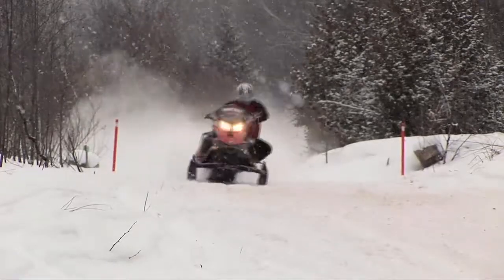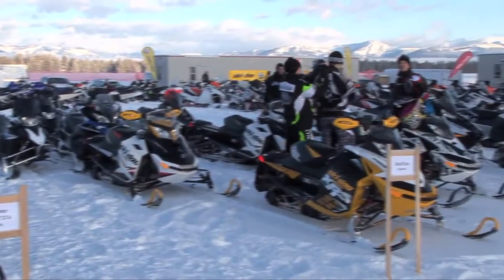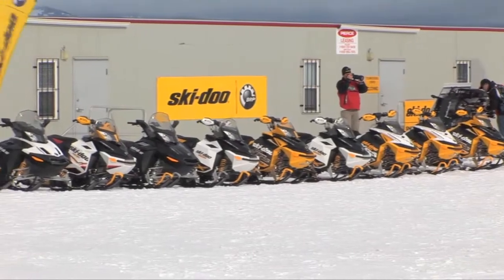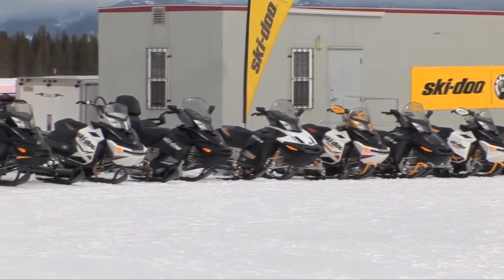As recognized snowmobile media, STD has the privilege of being invited to meet with the manufacturers and being introduced to their new products long before the public gets their eyes on them. When we met with BRP, here's the insider on what is new and exciting in the 2012 Ski-Doo lineup.